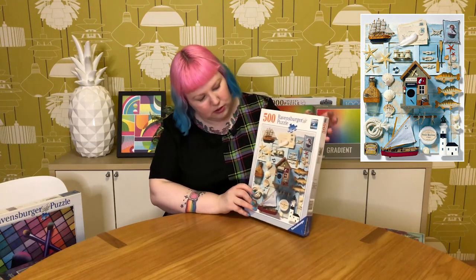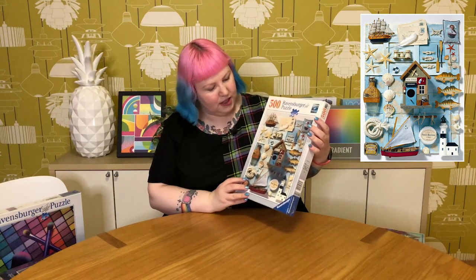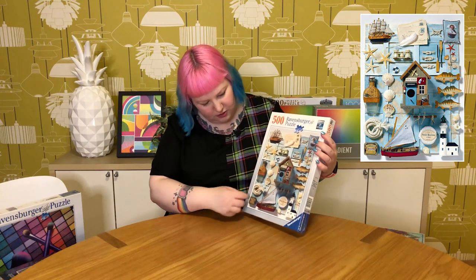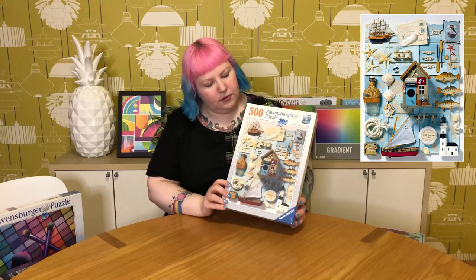I've also got a 500 piece one called Maritime Flare from Ravensburger. I really like this one — I know it's not as bright and colourful and rainbow as a lot of my other puzzles, but I like the whimsical nature of this pretty little nautical collage scene. It's got all these naval maritime things like a little seafood shop, boats, shells, rope, a lighthouse, even what I think is a cheese. I quite like the style of it — very pretty and whimsical. I think that would make for a nice 500 piece.